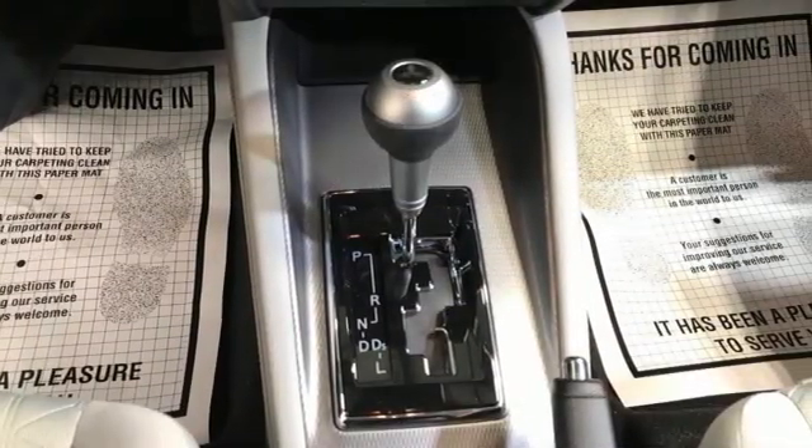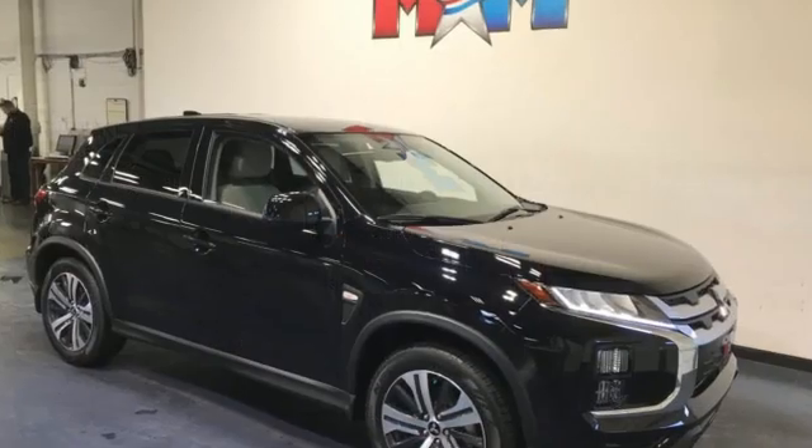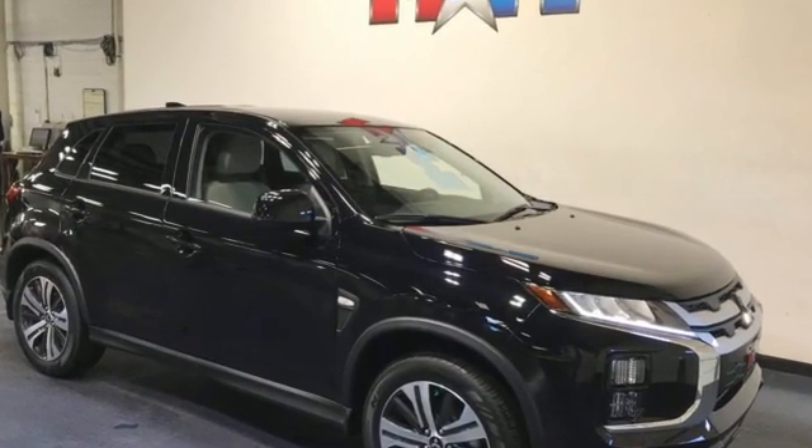Find your own lane in this Mitsubishi. If you've been waiting for the perfect time for a test drive, the time is now. Experience it today.